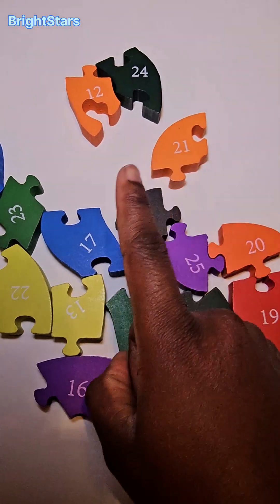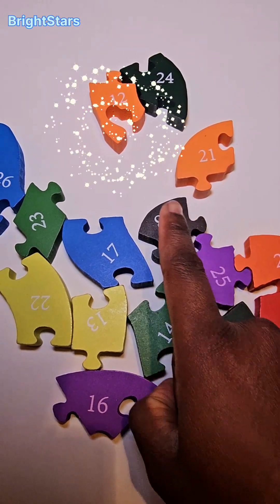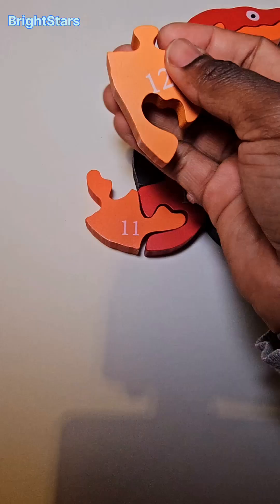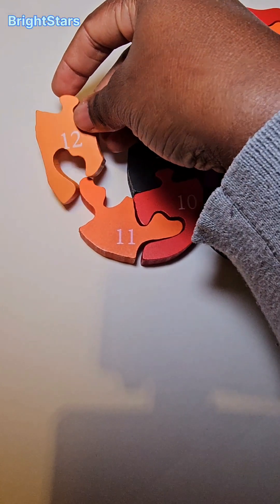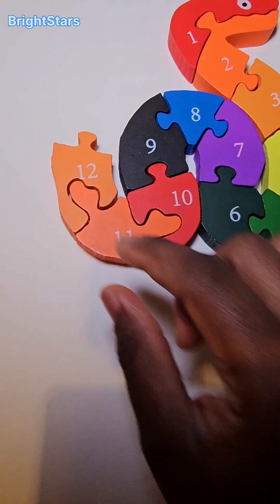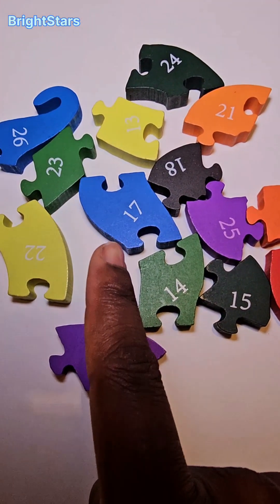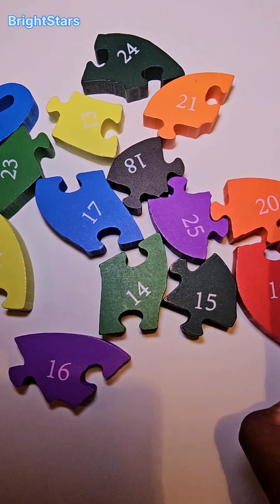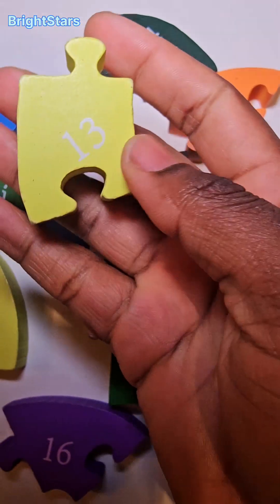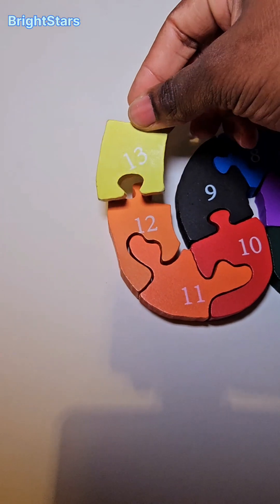Do you see the number twelve? There it is. Number twelve. The number twelve will go here. Number twelve. Can you help me find the number thirteen? There it is. Number thirteen. The number thirteen will go here.